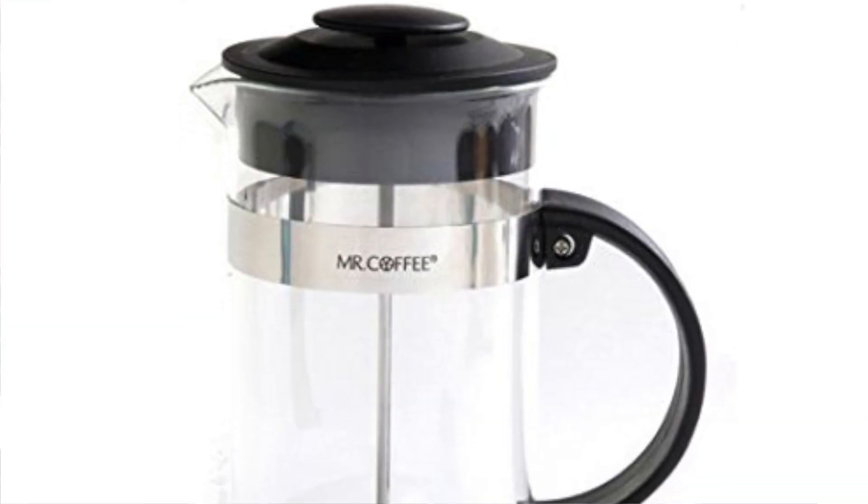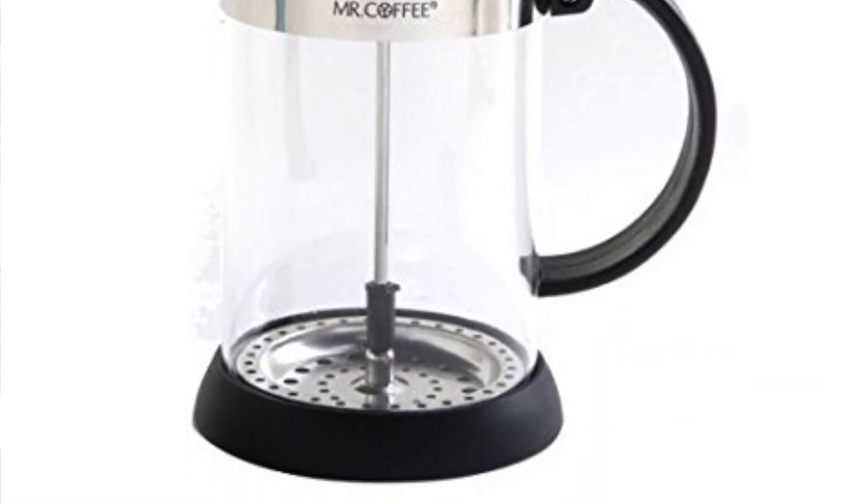I got this filter because I have the Mr. Coffee French press and mine was due for a change. This comes in a pack of two and I already used one of them. I am quite into gardening at the moment.